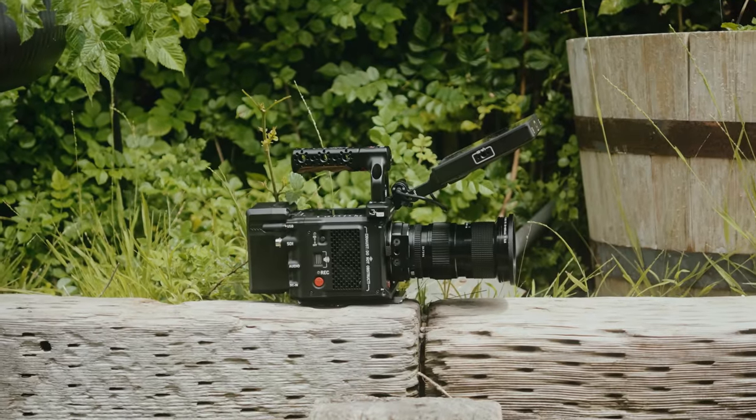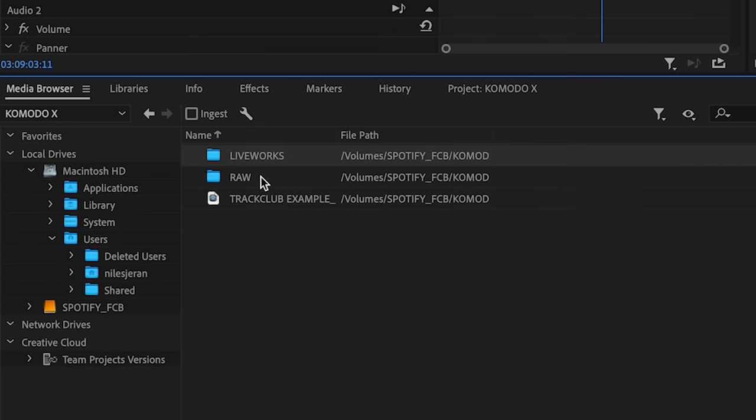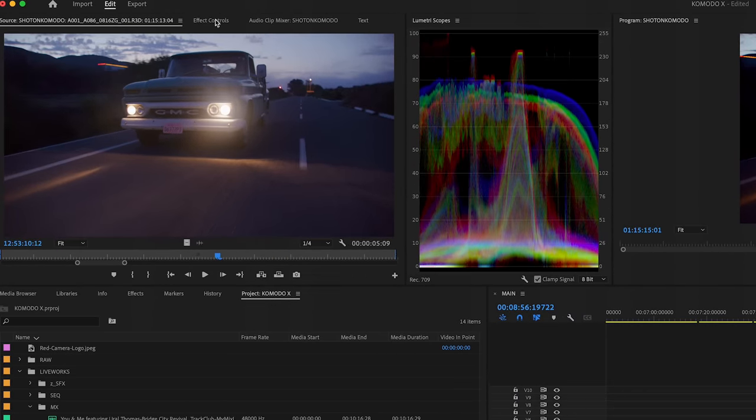From a usability standpoint, let's talk about the workflow for RED RAW .r3d files. There is a trick to the trade, and if you're a RED user you know it. I called Ben Hess and asked why everything wasn't working when I imported my footage — it's not drag-and-drop. He gave me the quick rundown. It's a little cumbersome; other camera systems don't have that difficult a workflow. If you're coming from Canon or Sony 10-bit footage, pulling into Premiere and it just plays back — that is simpler.